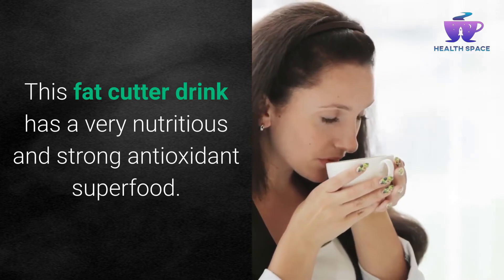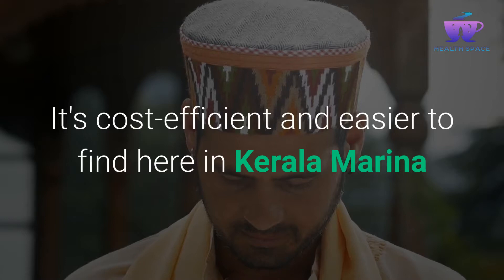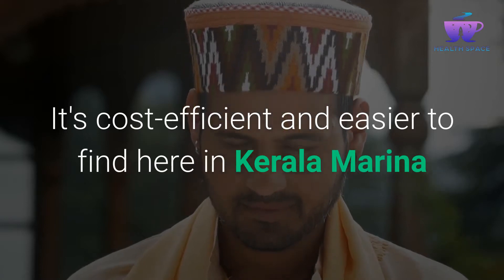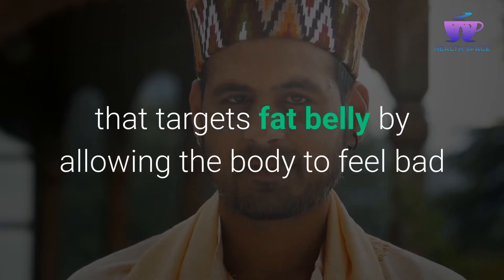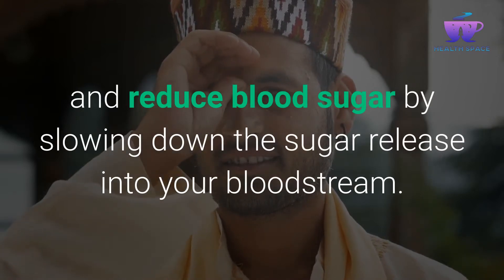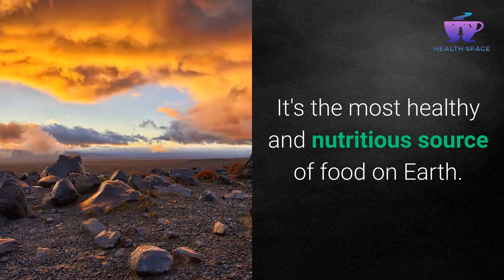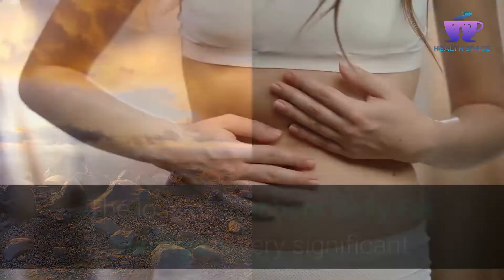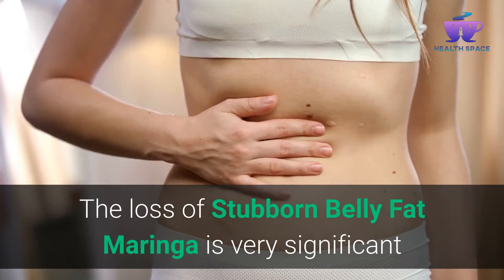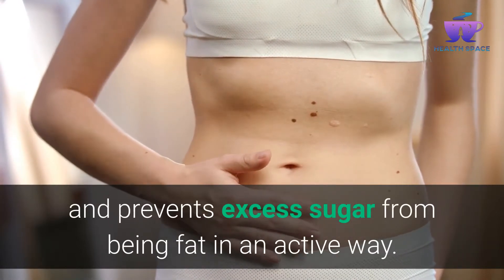This fat cutter drink has a very nutritious and strong antioxidant superfood. It's cost efficient and easier to find here in Kerala. Moringa targets belly fat by allowing the body to feel full and reduce blood sugar by slowing down the sugar release into your bloodstream. The loss of stubborn belly fat with Moringa is very significant, and it prevents excess sugar from being stored as fat.